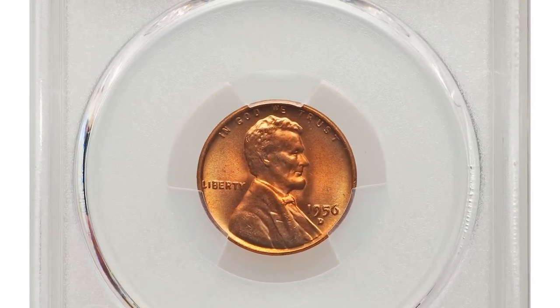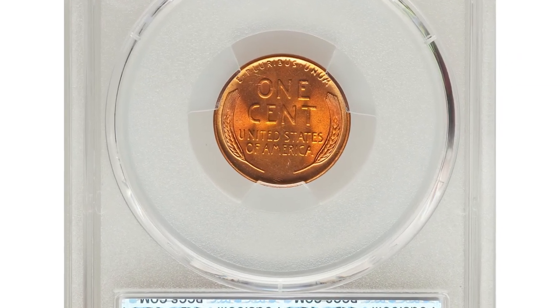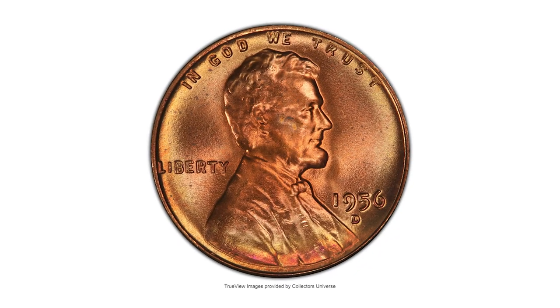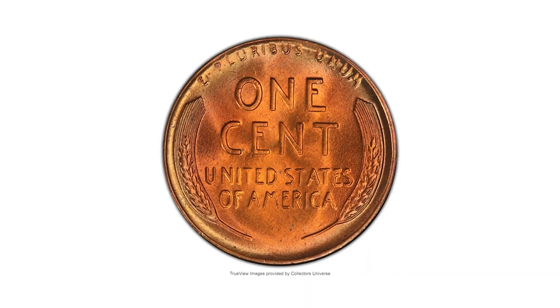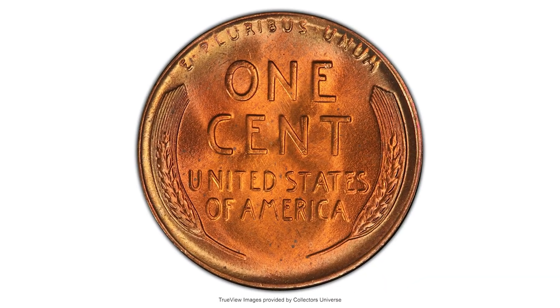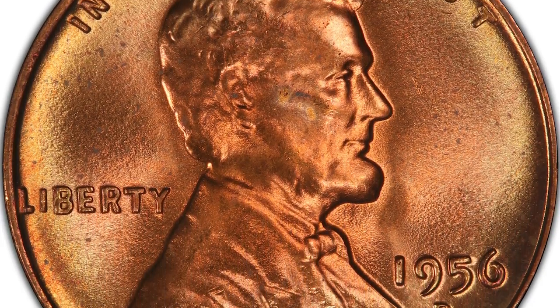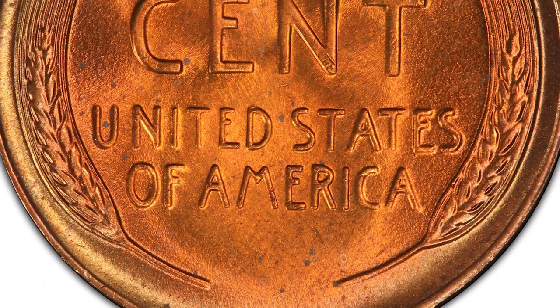This 1956 D Lincoln cent in Mint State 67 plus red is approved with a CAC sticker. This is a bold-struck, frosty example of this conditionally scarce wheat cent issue. Vivid copper-red luster adorns the interiors, seeding brighter gold around peripheries. A few tiny flecks are not bothersome and there are no abrasions of note. It was sold for $18,000 at Heritage Auctions.